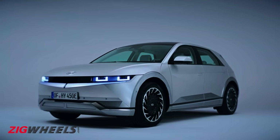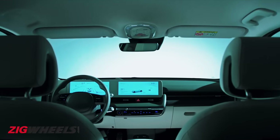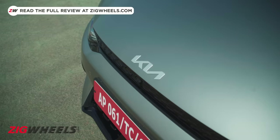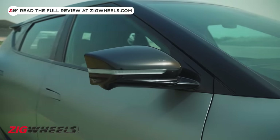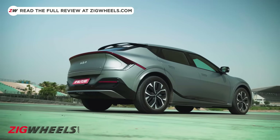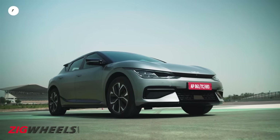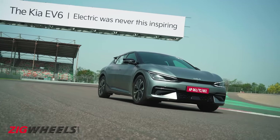Remember our video on the Hyundai Ioniq 5, aka the car with so many accolades you'd almost have to call it Sharma Ji Ka Beta? Well, get ready for Sharma Ji Ka Beta's cousin, the Kia EV6. This is a crossover, it's Kia's first ever EV, and it's wasted little time getting here to India.